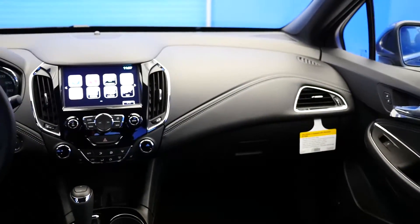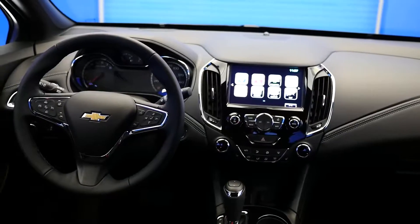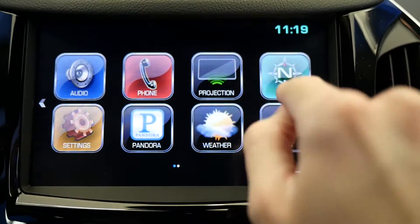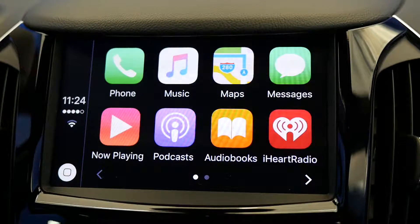Number 1: 7-inch color touchscreen display featuring Apple CarPlay. The Entertainment Center features a 7-inch full-color touchscreen display. You'll have access to Chevy's MyLink navigation, Sirius XM radio, and Apple CarPlay, which allows iPhone users to interact hands-free with your system.